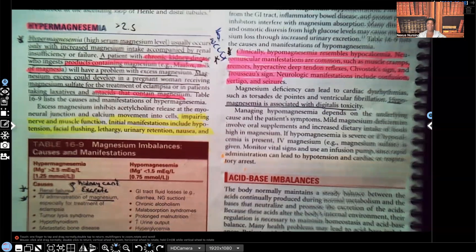Hi guys, it's me Professor D, and welcome back to my YouTube channel. On this video, I'm going to be covering hypermagnesemia. It's important for you guys to know the therapeutic range, and the therapeutic range is 1.5 to 2.5. So anything higher than 2.5 is hypermagnesemia.